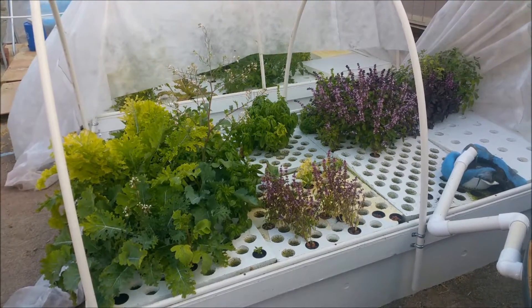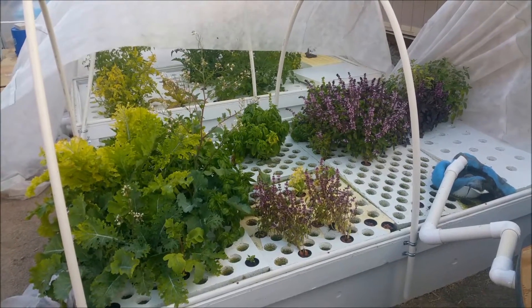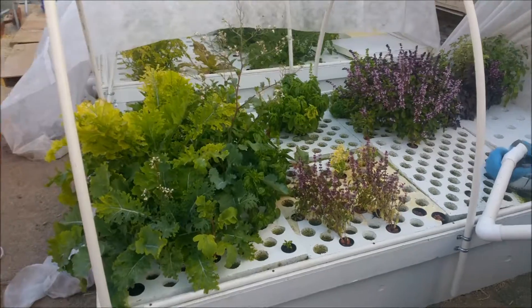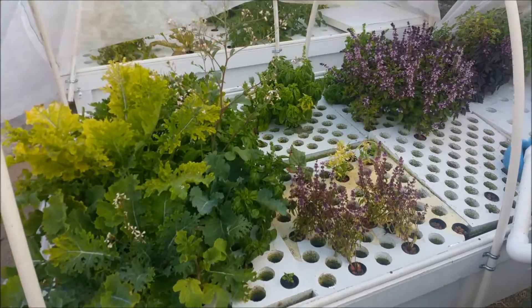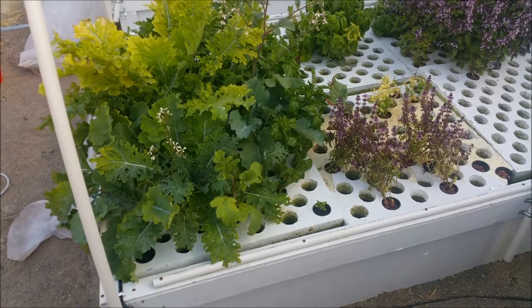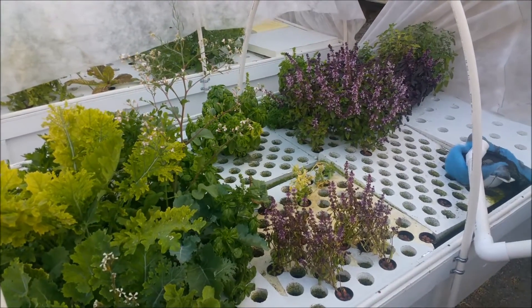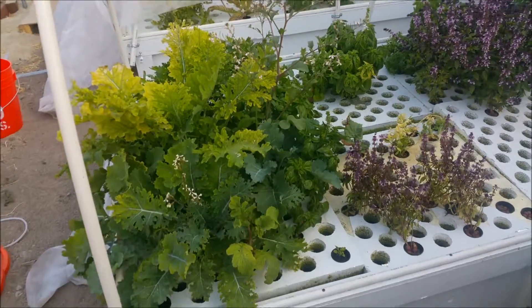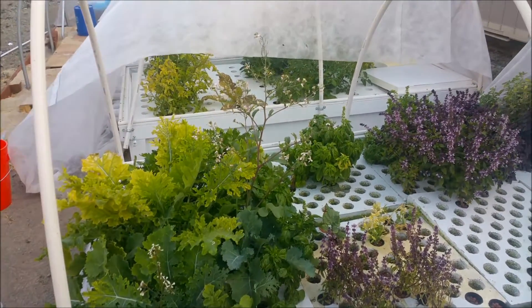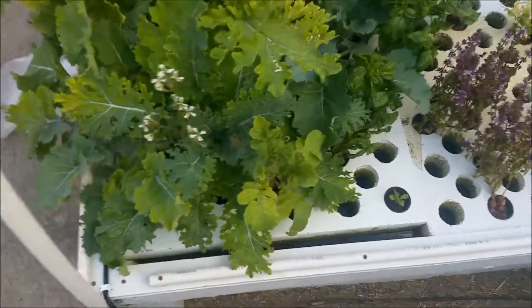Look at that — two months of growth, ladies and gentlemen. Two months and I've got all of this. If you remember my first video it looked pretty sad; they were just transplanted so they were all in a little bit of shock. But they've obviously all perked up, and by the second update a month later they were definitely all flourishing and adjusted to their new environment.